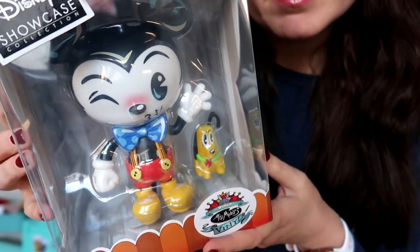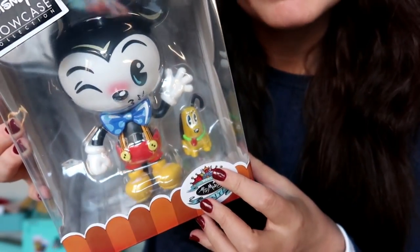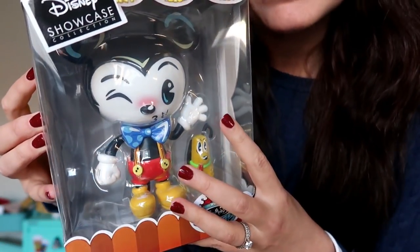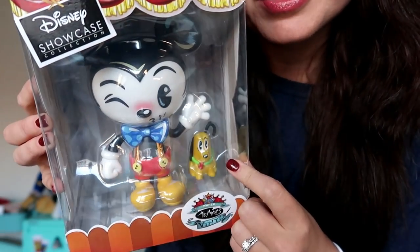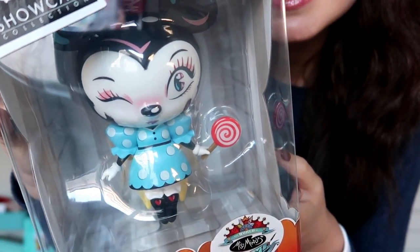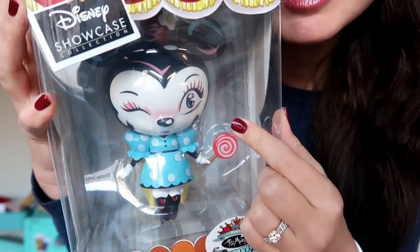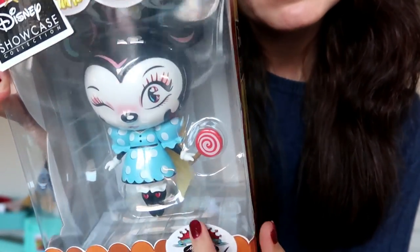This is the Mickey Mouse one — they kind of remind me of the Funko Pop figures but they are larger and have this cool, artsy old-school style. You've got Mickey winking with his bow tie and a little accessory Pluto with him, which is so neat. And now look at Minnie Mouse — she has an equally sassy style with a cute blue polka-dotted dress, what looks like knee socks, and she is holding a lollipop. I think these all come with stands. I'm going to leave Minnie and Mickey in their boxes for now but I am going to take out the Tinkerbell one.